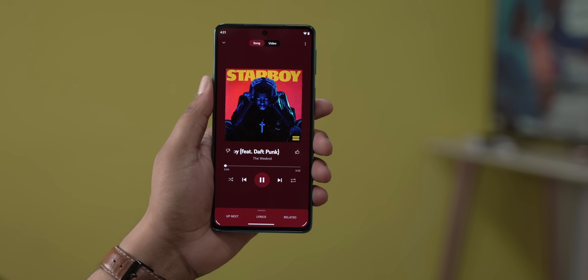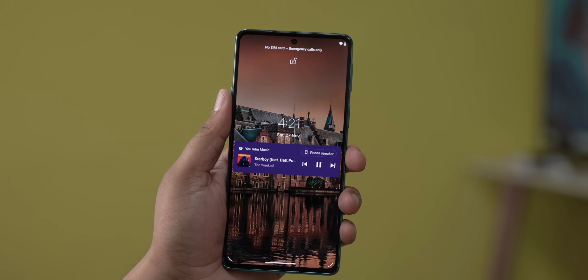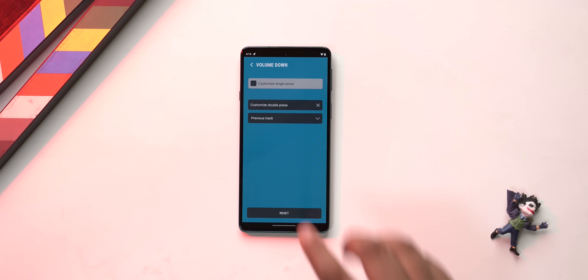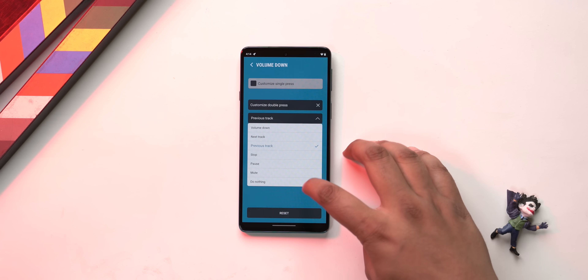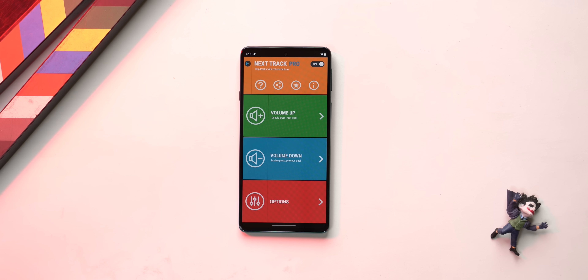I'm going to end this list with a very simple utility app called Next Track. This is an app that lets you do one thing: change tracks via the volume button. Here's a song playing on YouTube Music — when the screen is off, I can double-click on the volume up button to go to the next track, or double-click the volume down button to go to the previous track. This is something I've seen in a lot of custom ROMs, so it's interesting that it works without root on every single phone. Next Track is open source and free, but some features are locked behind an in-app purchase of 180 rupees.